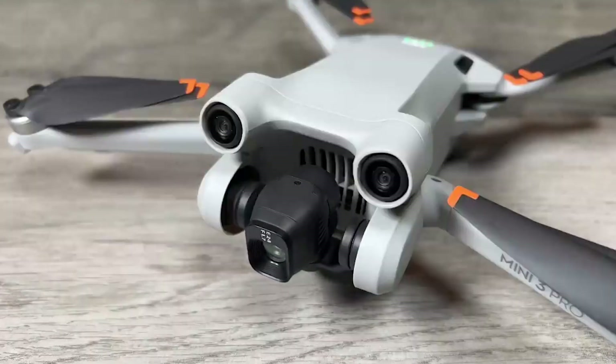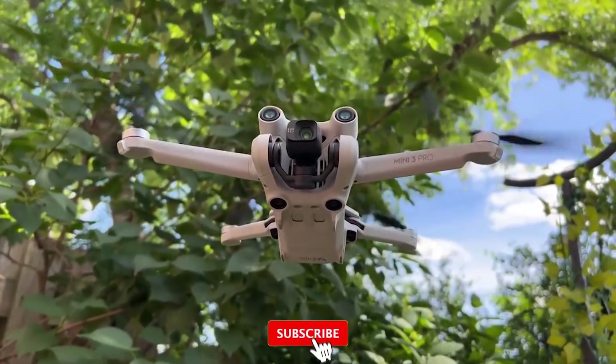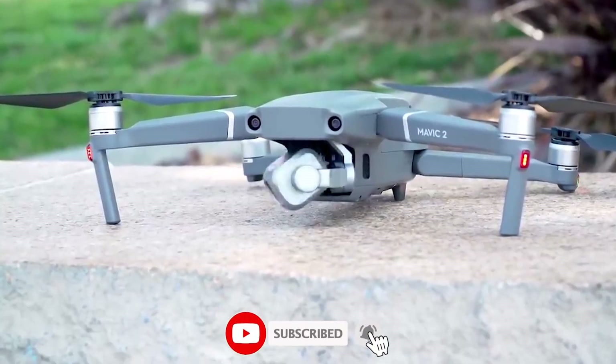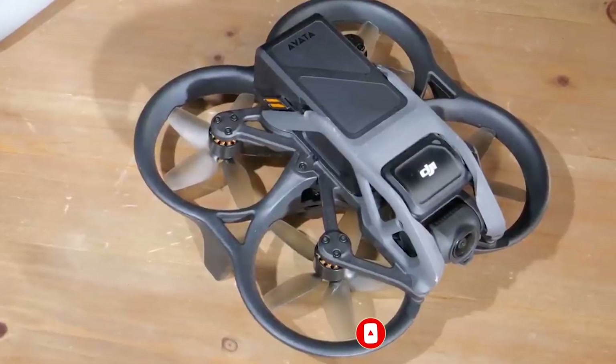All the links to these drones will be in the description down below if you're interested. Anyway, that's all from us today on the best DJI drones on the market in 2023. Please be sure to like the video and subscribe for more content like this.